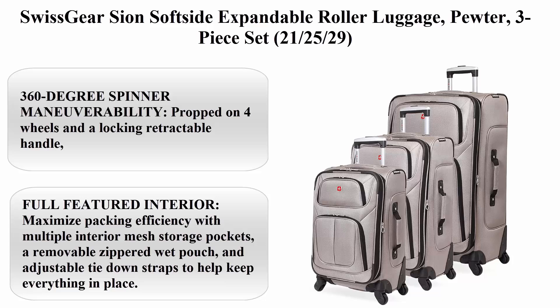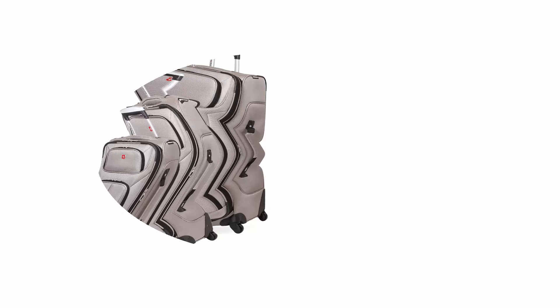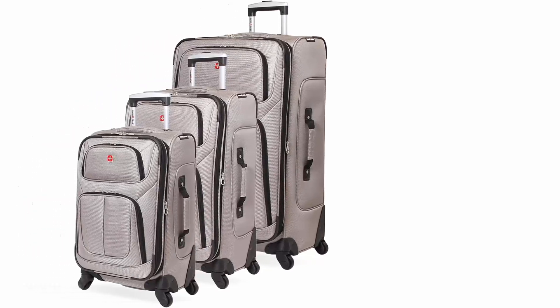Top 1: Swiss Gear Zion Soft Side Expandable Roller Luggage in Pewter, available as a 3-piece set in 21-inch, 25-inch, and 29-inch sizes.